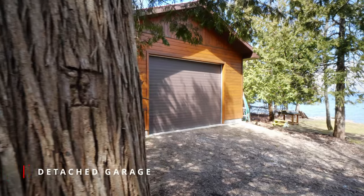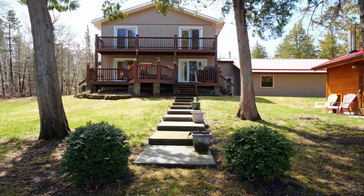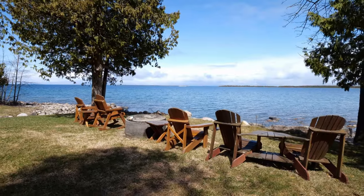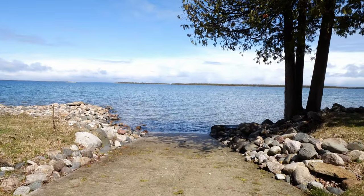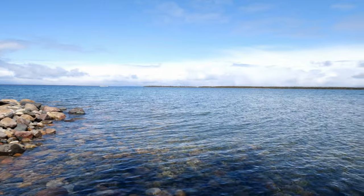Enjoy the peace and privacy of the mature trees and regular visits from wild animals. Or take a quick 10-minute drive to Kegawini to reach the famous Bridal Veil Falls, walking trails, and the quaint shops.